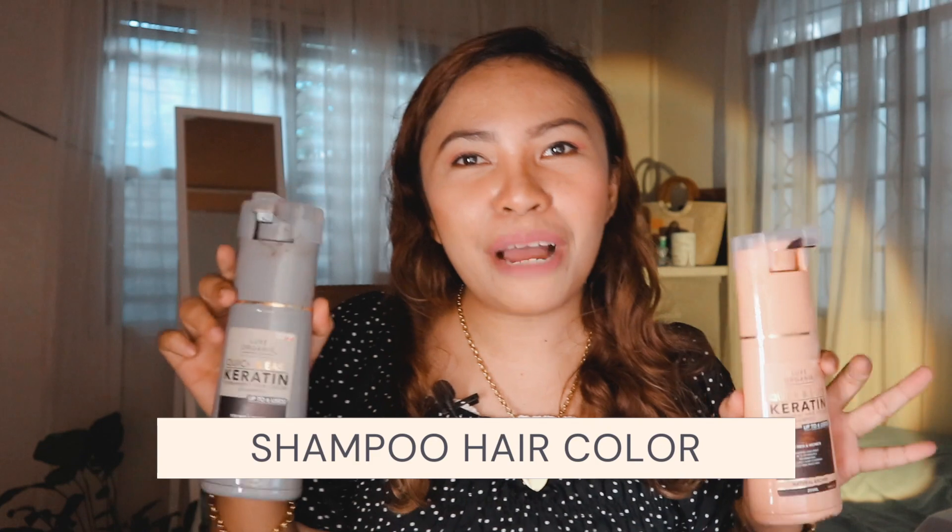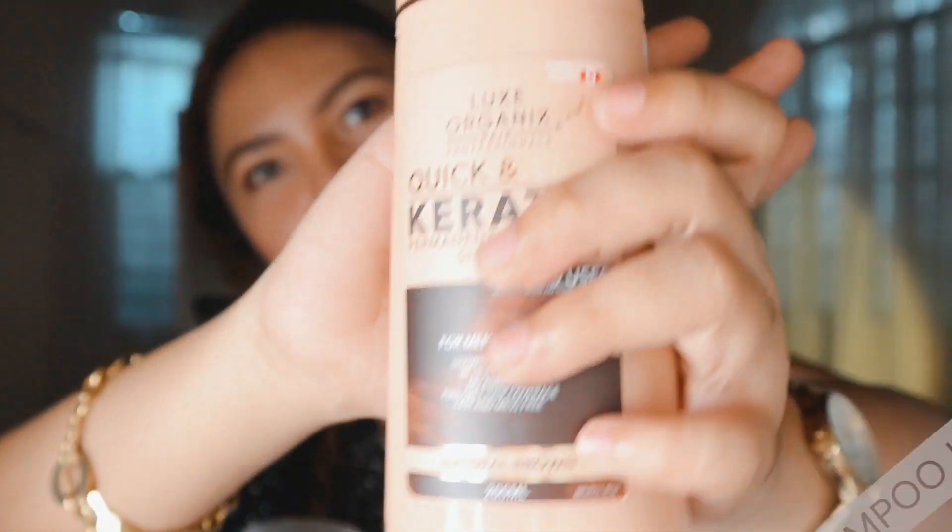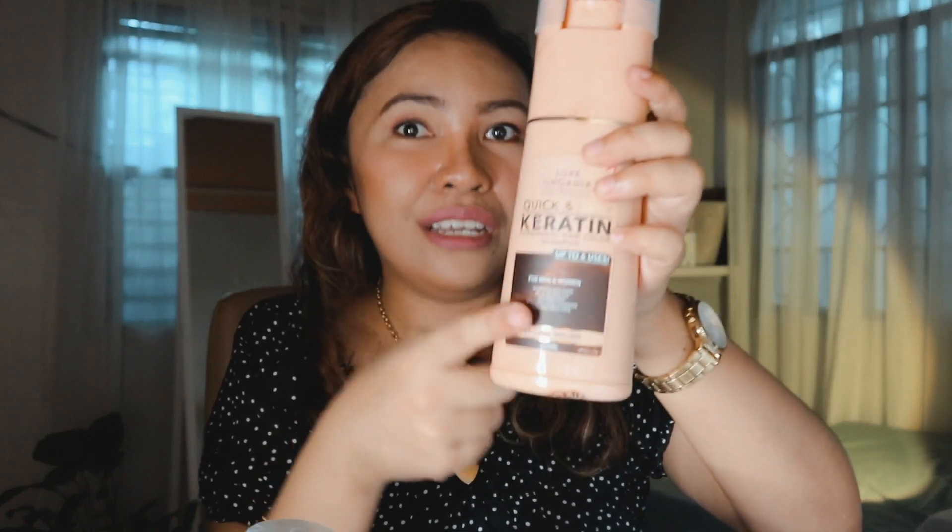Number 28 is Shampoo Hair Color. I bought these ones for my parents. It's a permanent hair color and it's very easy to apply because it's a shampoo. This is a good deal — it says here you can use it up to six times. So once they're done using it, you just cover it and can use it anytime they want.